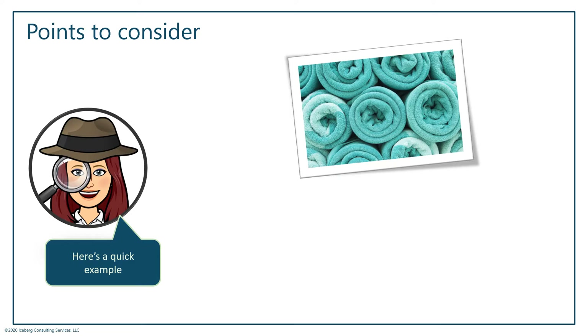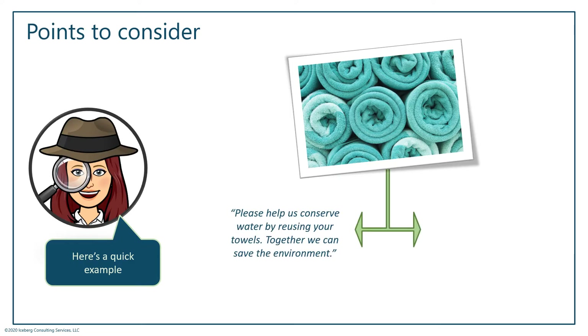Let me give you a clear-cut example — a picture of towels. I'm sure we've all stayed in hotels, and you always see those little table tent cards in a hotel room. The message says something like: 'Please help us conserve water by reusing your towels — together we can save the environment.' It talks about depletion of water and renewable resources. Now what if that same card said: 'Washing towels costs us a lot of time and money — our water bill goes up, so just reuse your towels.' Totally same outcome expected, totally different message — that's the difference between push and pull.